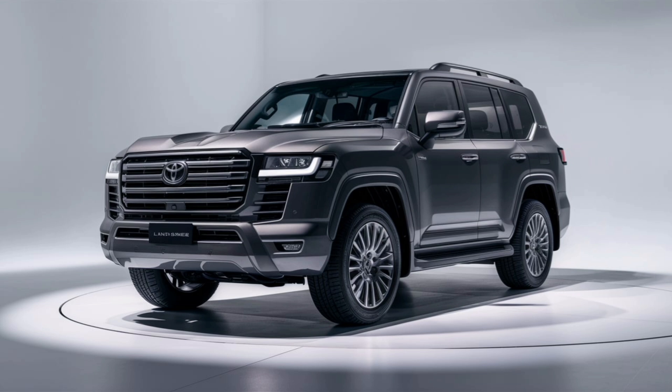And let's not forget about safety — Toyota's latest Safety Sense suite comes standard, giving you peace of mind no matter where you're headed. So what do you think of the 2025 Toyota Land Cruiser? It's a perfect mix of rugged capability and luxury.